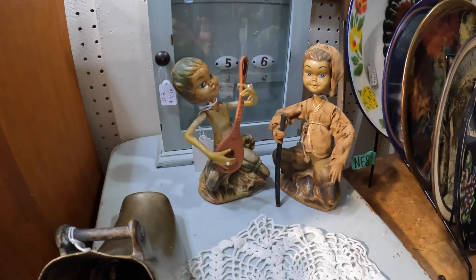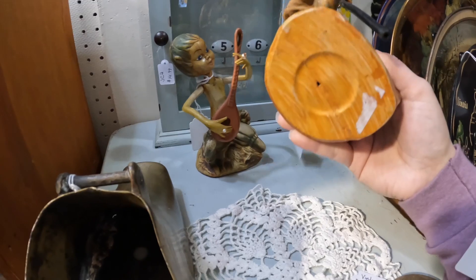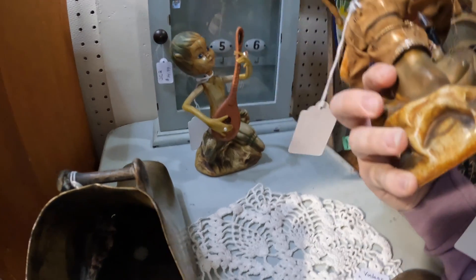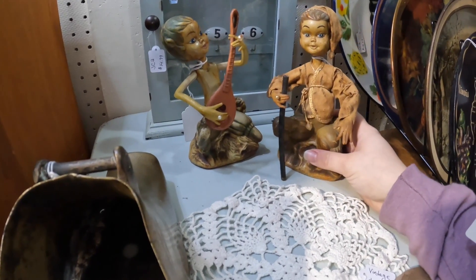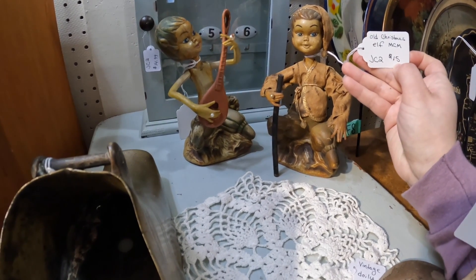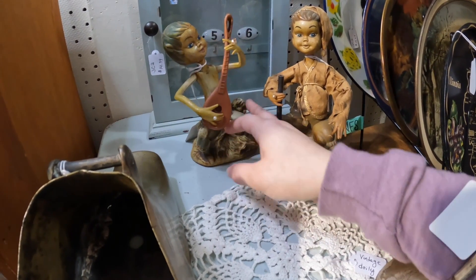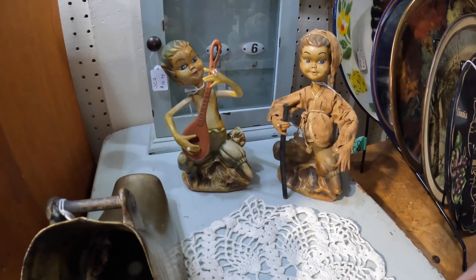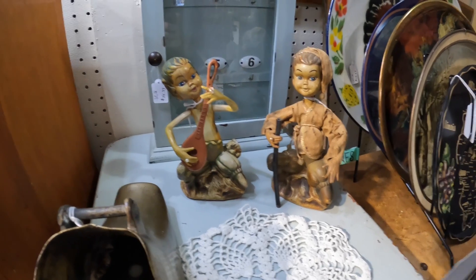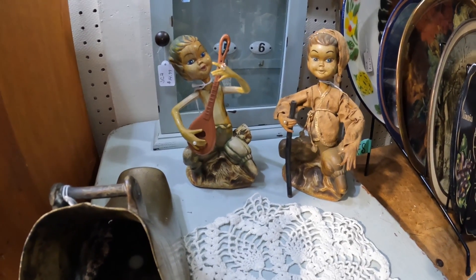Every time I come here I look at these and skip over them. I was watching another video and someone said they were Italian, which I did not know. They're only $15 each. I always come and look at them and then don't pick them up. I'm going to do a Google search to confirm — I might pick them up today.